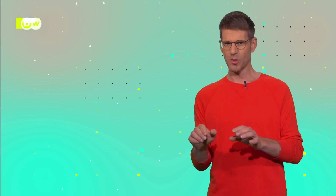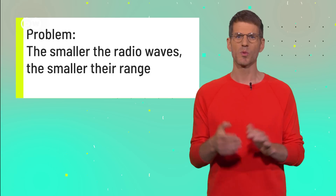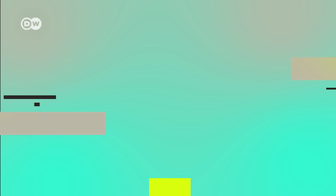Not only that — we need a whole new network. But there's one problem. The smaller the radio waves, the smaller their range. For a nationwide network, we would need way more stations than we have at the moment.